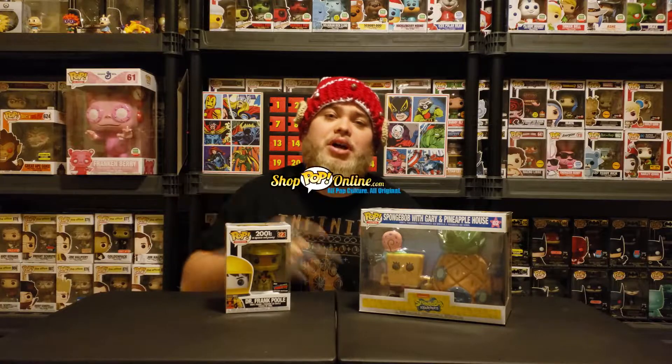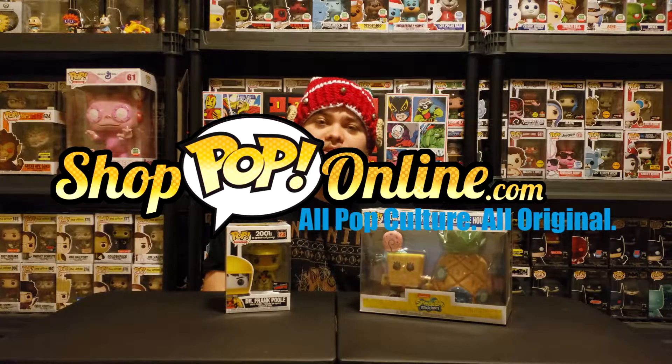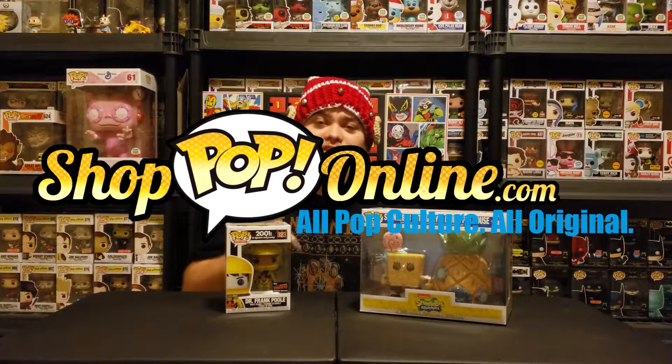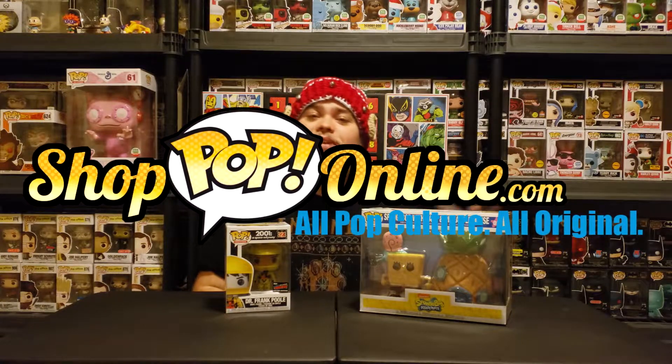Anyways guys, I hope you enjoyed the video. If you did, hit that like button. Don't forget to subscribe if you are new. Also be sure to go check the description for Shop Pop Online — go check out the website. If you find something you like, use my coupon code, it's also down there in the description. Use it, get 10% off, and until the next video guys, I will see you in the next one.